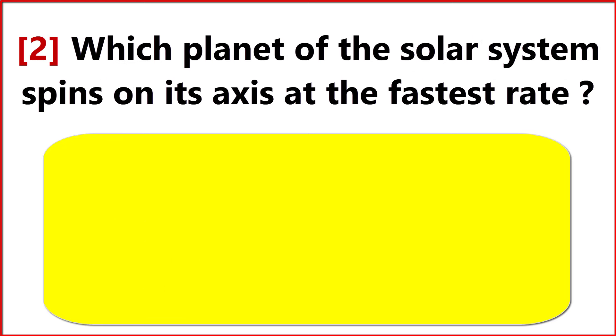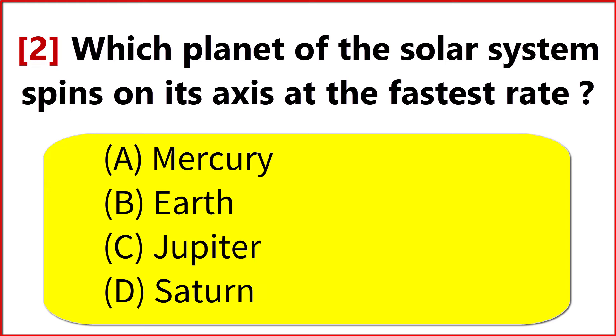Which planet of the solar system spins on its axis at the fastest rate? Option C. Jupiter.